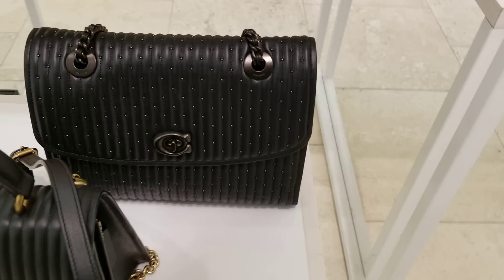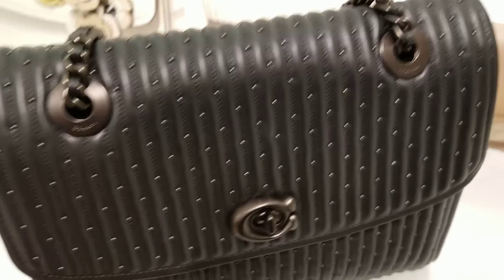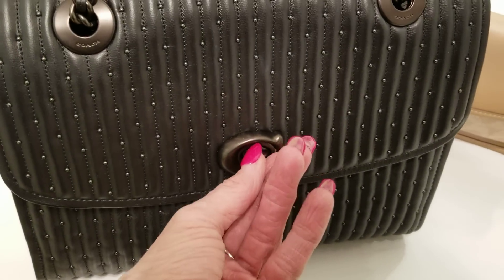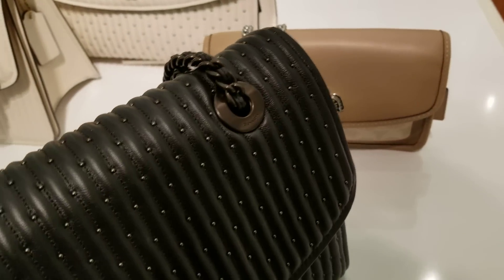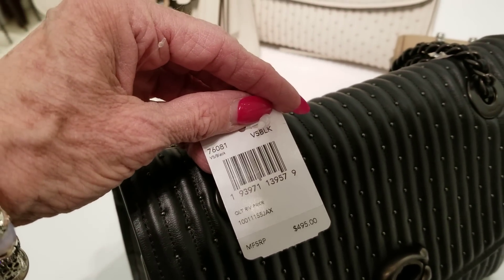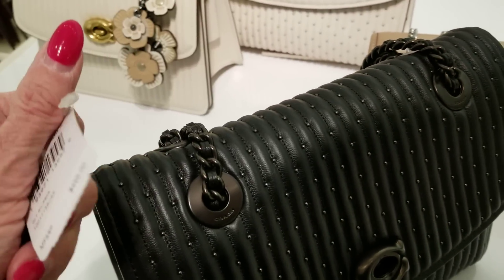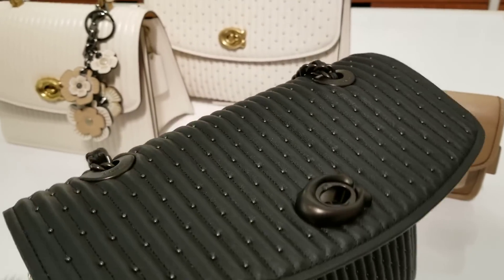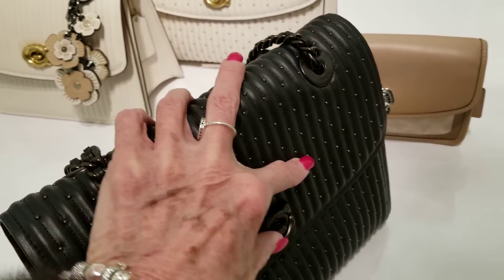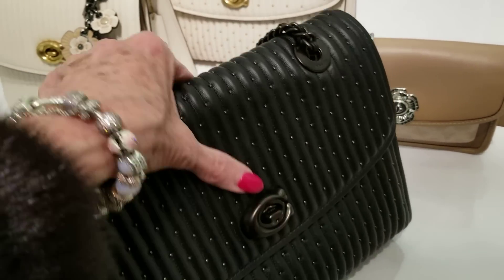The dark — I think I just looked at the price on this one — it's the larger size. That one is $495 for the Quilted Rivet Parker. They have the white, the black, and the pink — and last year they had the red.